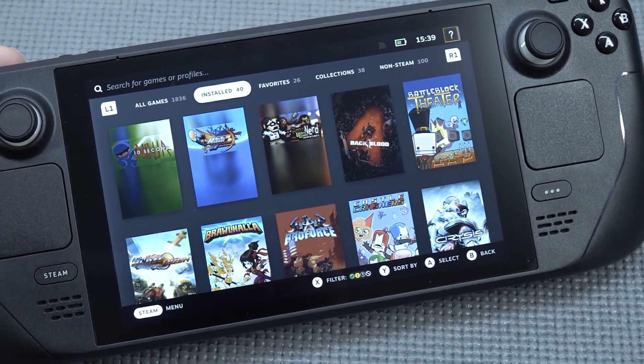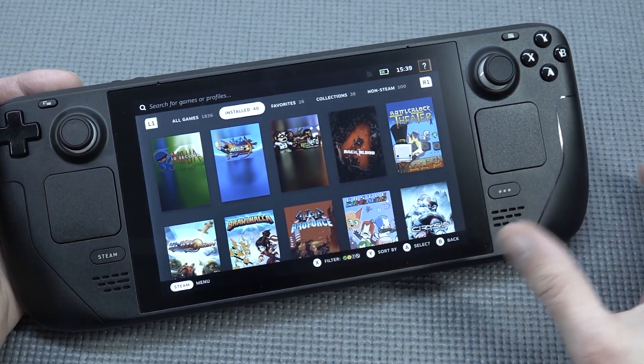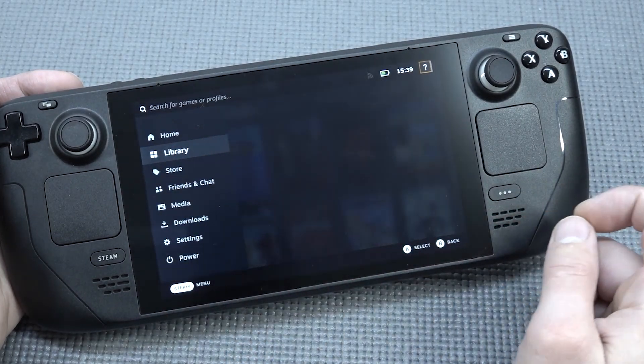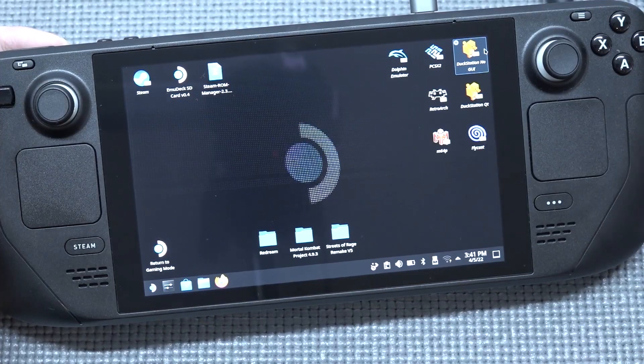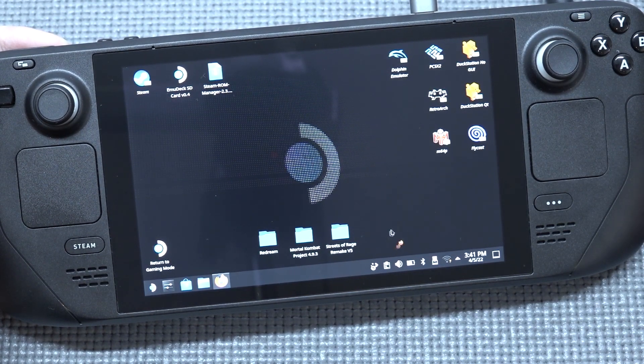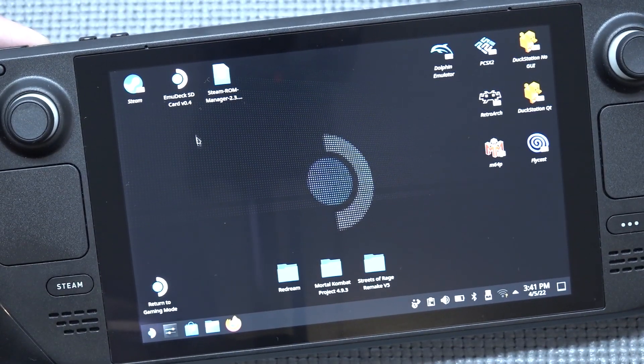EmuDeck itself works absolutely amazing. If you want to implement your games with all the thumbnails into Steam Deck Gaming Mode it's going to be a nightmare adding everything manually, but this program makes it so easy it's almost like double-click and go. Of course it's a little more involved, and there are tutorials on YouTube so I won't do a full tutorial here.